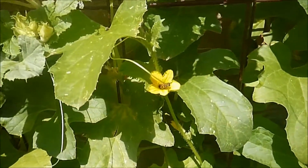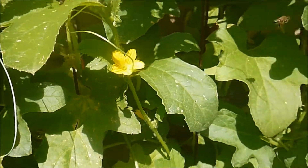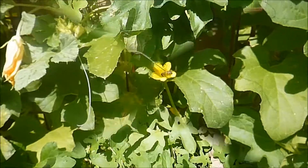Hey folks! Welcome to Luneth Gardens. I'm your host, Kenneth. Today's video is going to be a short one about what has been going on around the garden the past two weeks.